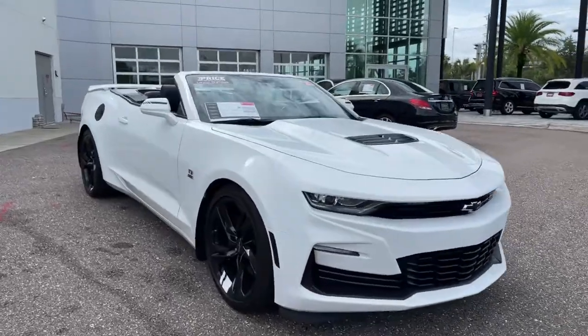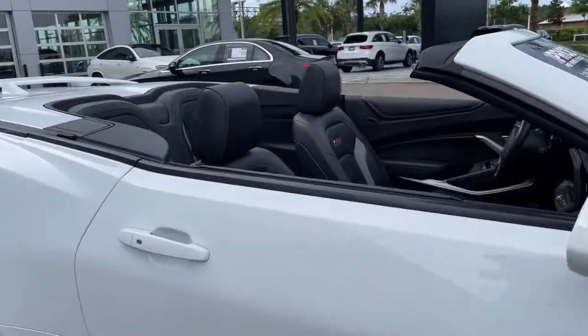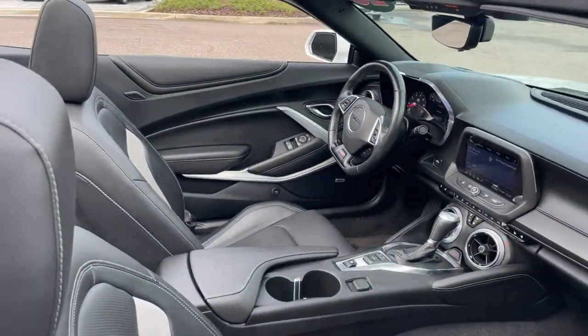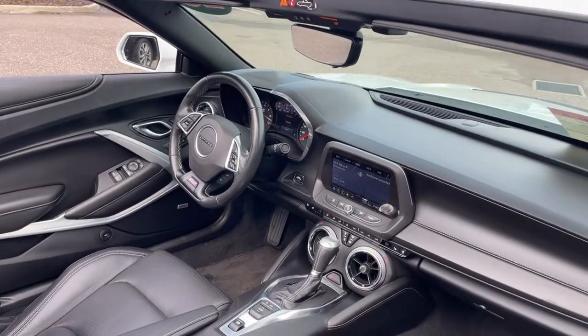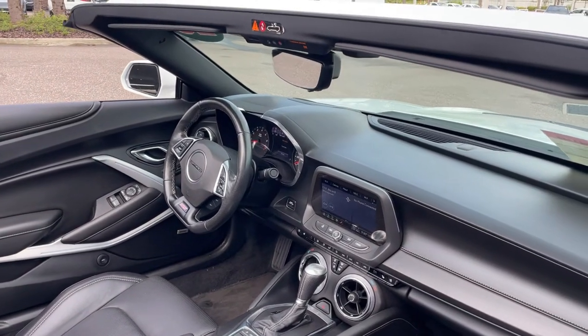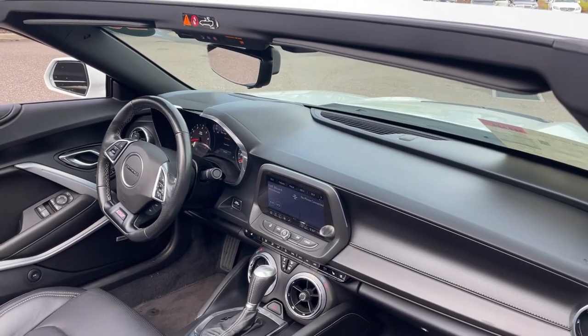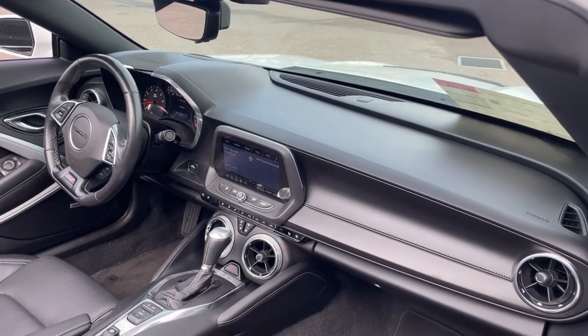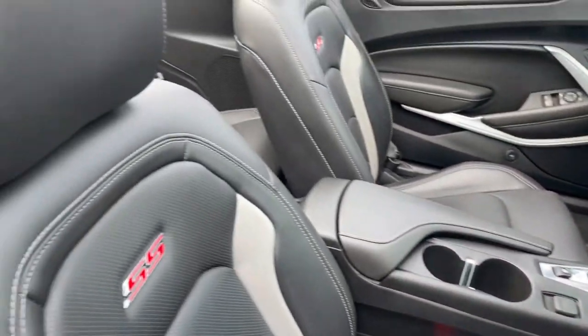This is a 2020 Chevrolet Camaro convertible SS, white over black leather interior, power driver seat, power windows, locks and mirrors, leather wrap sports steering wheel, memory seating on the driver's side, Bluetooth for your cell phone, remote start, push button start, paddle shifters, satellite radio, heated seats, automatic transmission, and traction control.